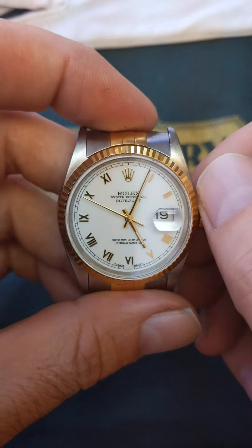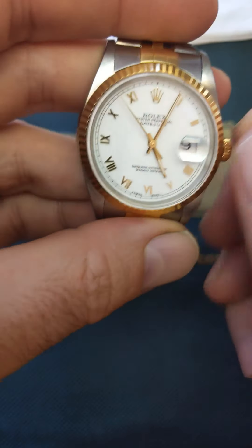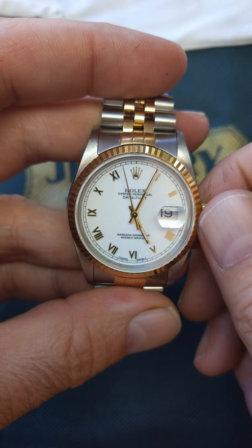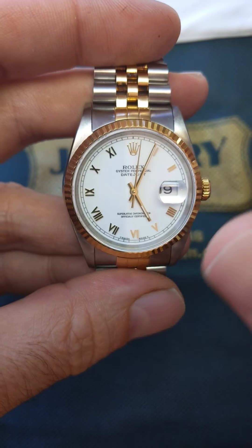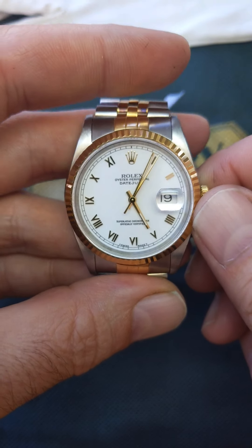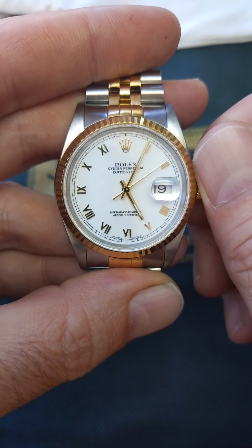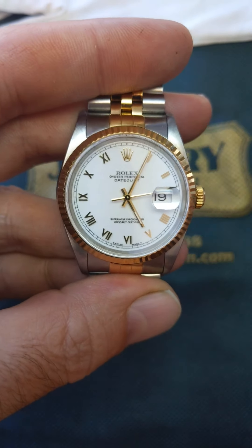How's everyone doing today? My name is Steve. This is our first video on YouTube. We are going to go through how to set a Rolex correctly. There are a couple of different ways to do it — I want to go through it and show you how I feel is the right way.